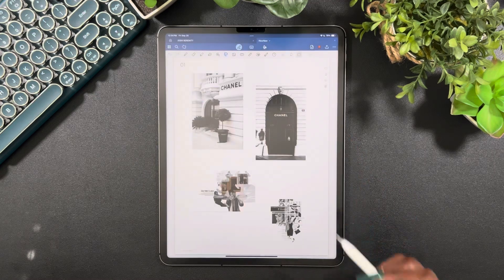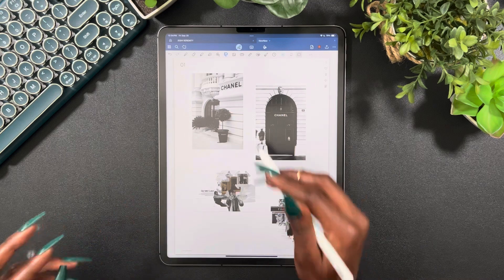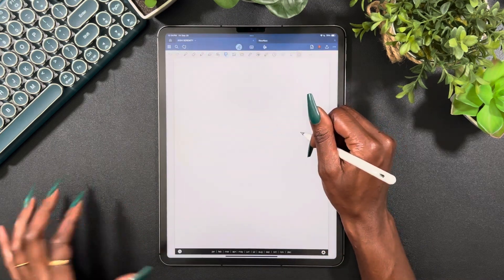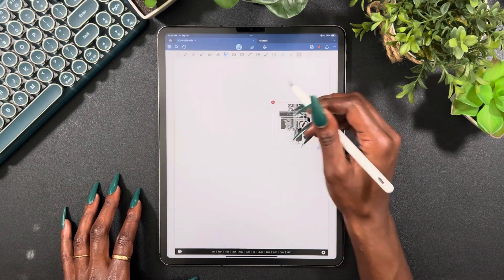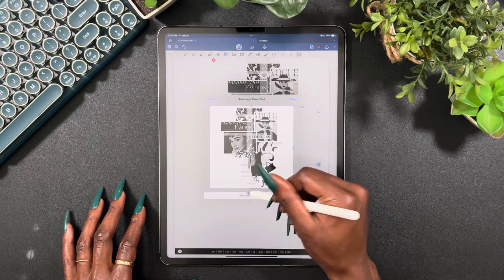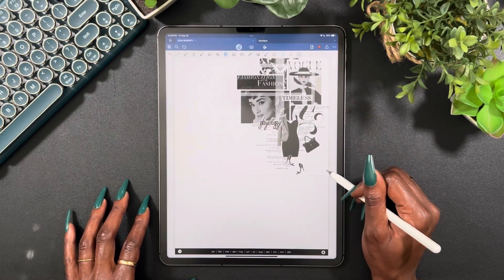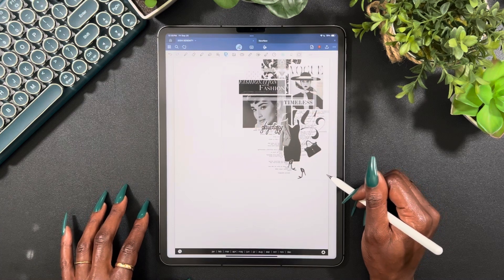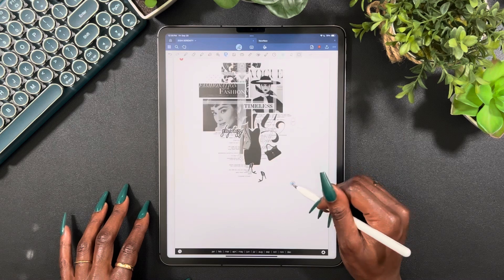But what we're going to use today — I'm going to play around with some of the stickers. Y'all have already seen these from Pinterest. We're going to play around with a couple stickers and see what we can create, even though it's literally just a to-do list. But y'all know how I roll.